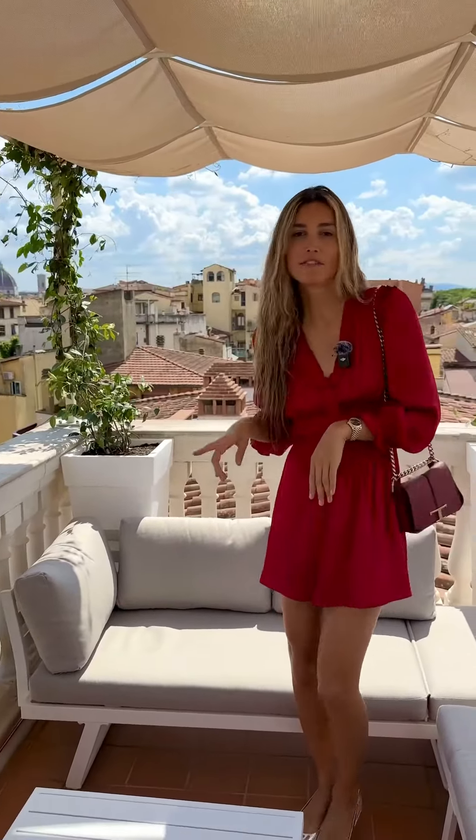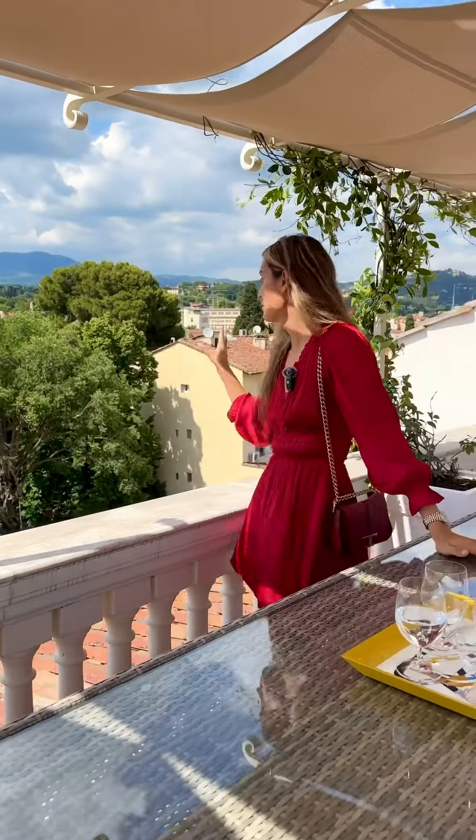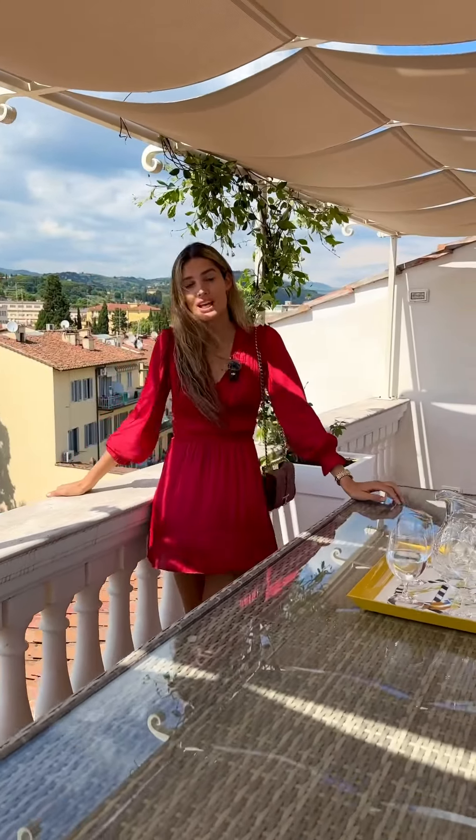As you can see behind me, 50 minutes walk to the famous Duomo. This penthouse has panoramic views. Behind me are the Tuscan hills with some of the most beautiful homes here in Florence.